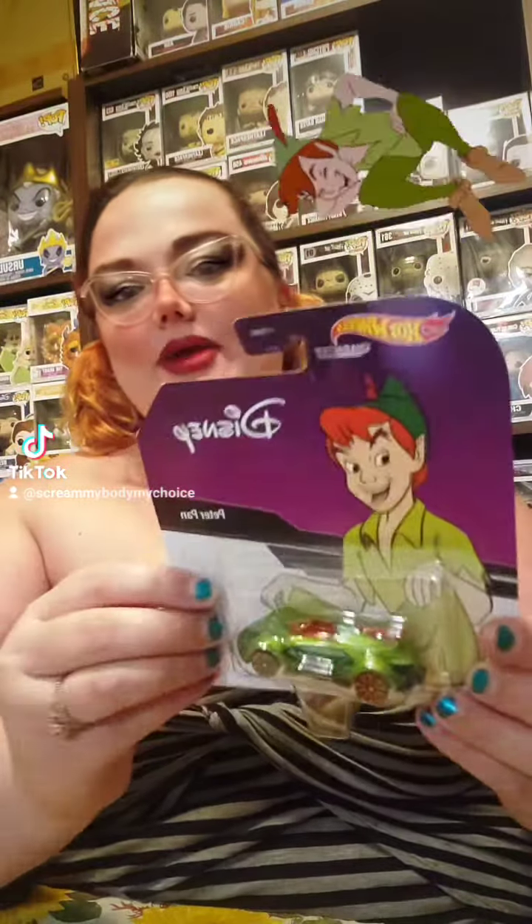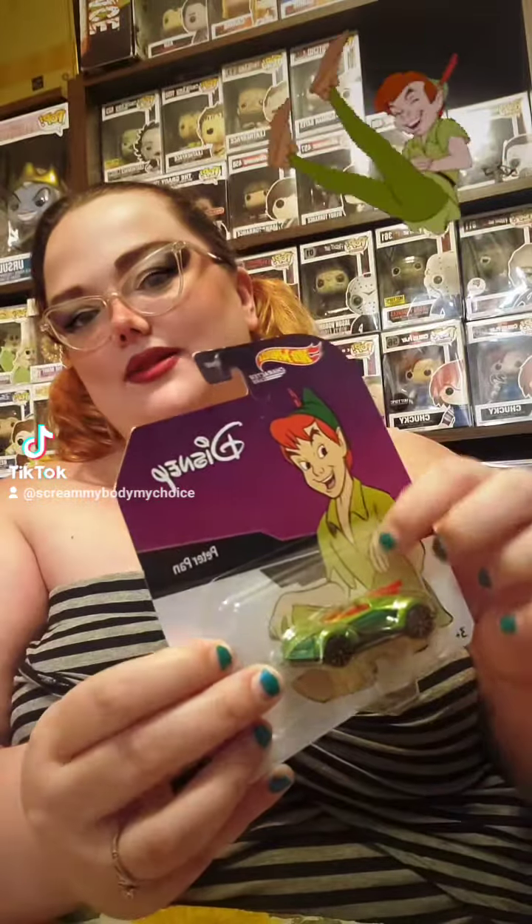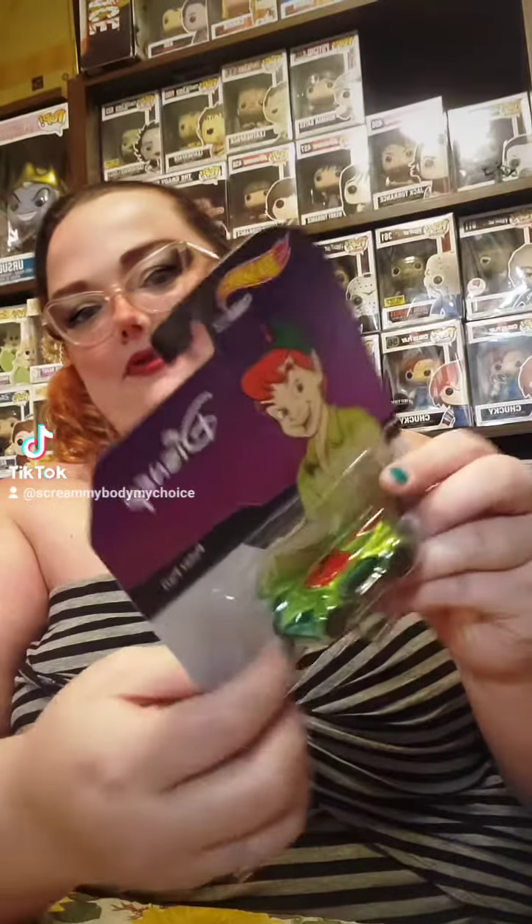Next up is Peter Pan. Peter Pan's looks cool. It definitely looks like his outfit — it's got the red feather on the tail fin, and on the front it's got this little buckle.